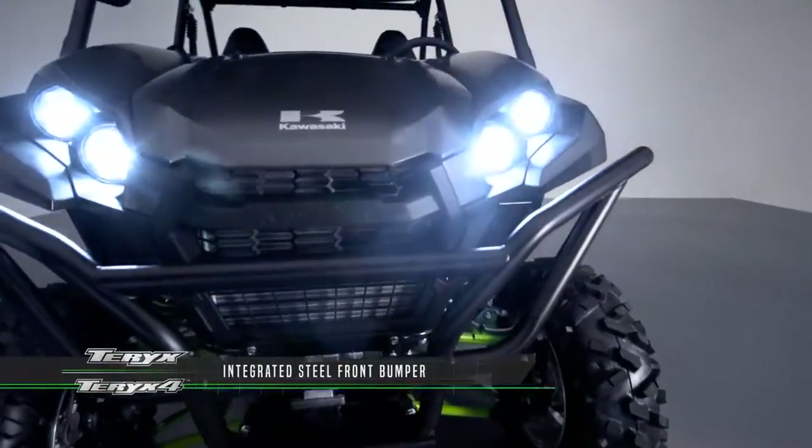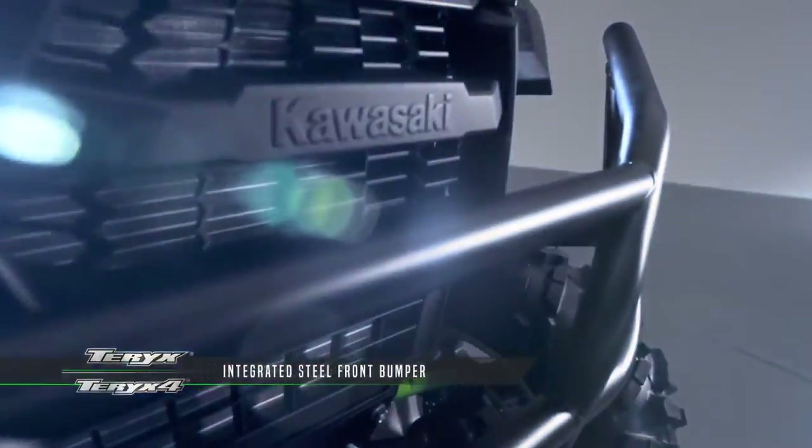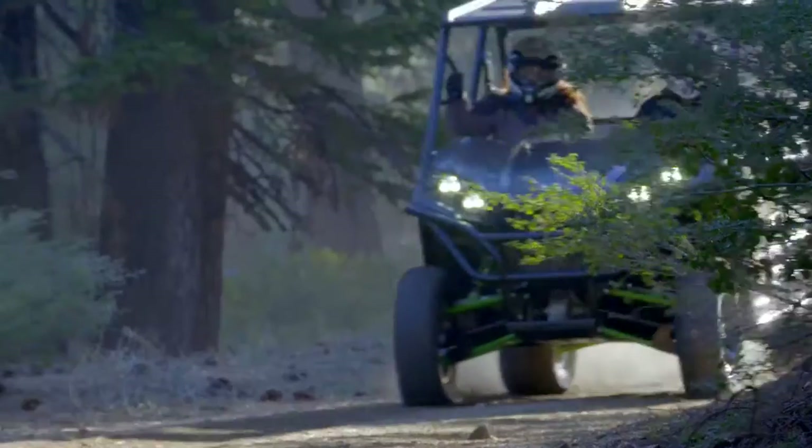You'll also notice an all-steel front bumper. It's tucked in and integrated to the front end of the vehicle, making it easier to bypass trees, branches and brush when out on the trail.